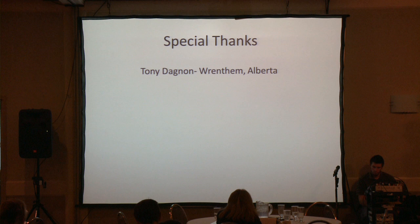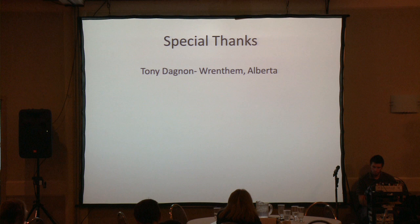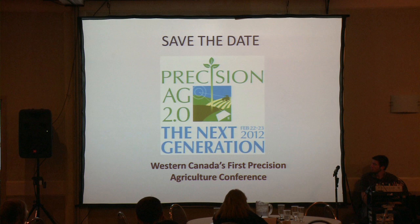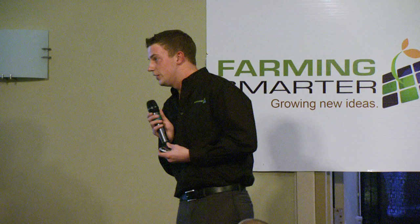Special thanks to Tony Dagnon — he let us use his land when we were looking for an area to do this trial. And just to save the date: the Precision Ag Conference, the first of its kind in Western Canada — so keep it in the book. With that being said, I'm going to turn things over to Michael Gretzinger. He's our resource coordinator, and he's going to talk about our energy trial.